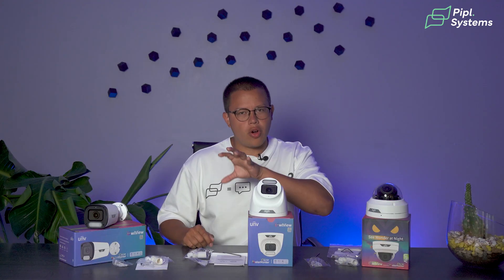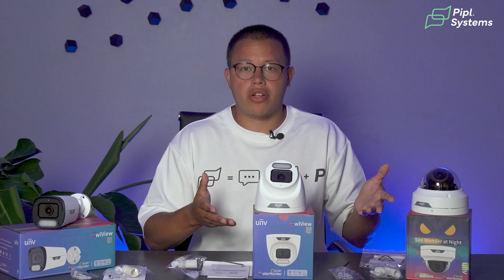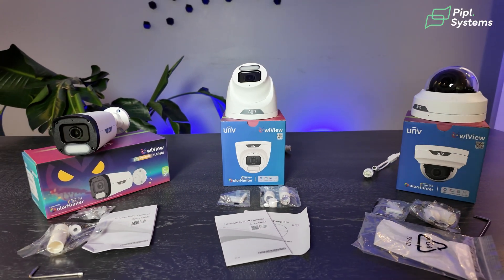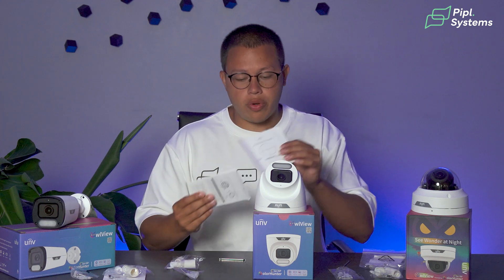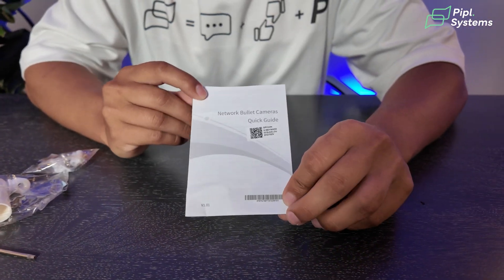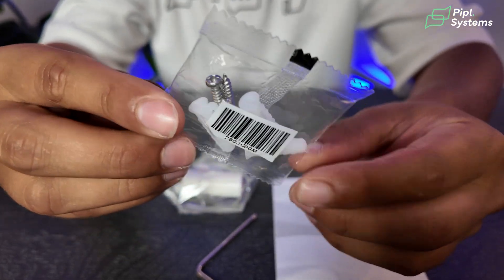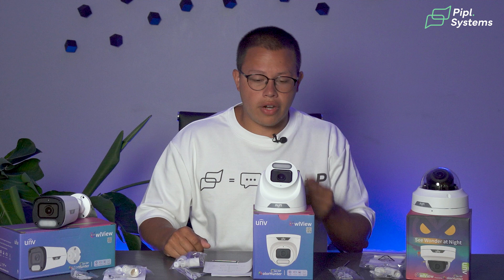Before getting to the features, let me show you what you'd get right out of the unboxing. All three cameras — the bullet, the turret, and the dome — come with similar items: a drill template, a quick start guide, a screwdriver, screws, and waterproof joints. Very easy, very simple, and of course the camera itself.